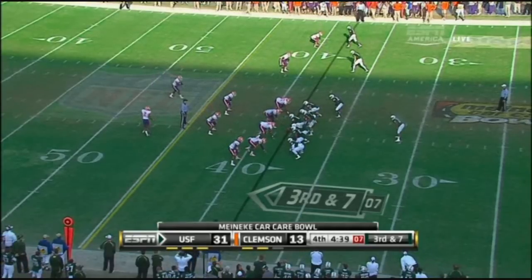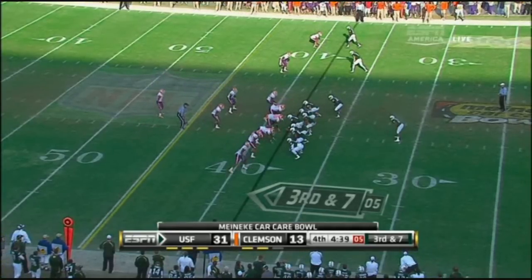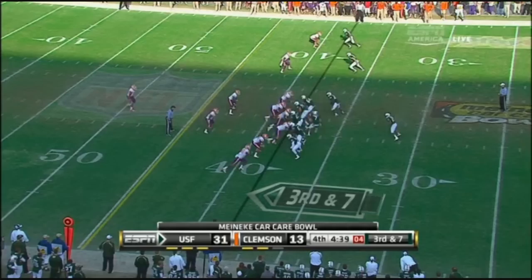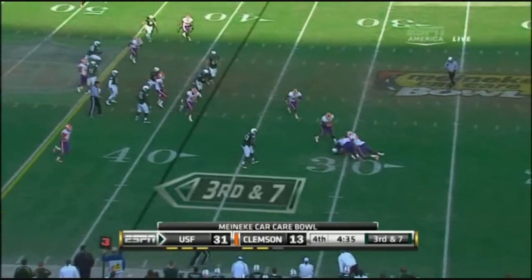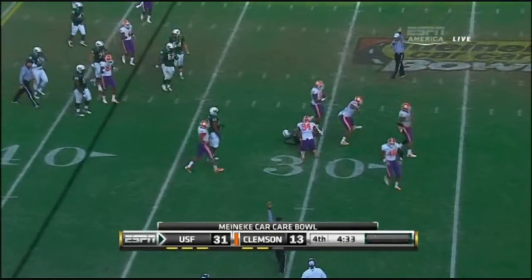So when your wife came home with those DVDs, did you actually watch them? No, I let her watch them. She's a coaches' wife — she's seen enough film. She probably said, 'Hey, the guy can play, you've got to take a look at Daniels.' Dropped on third down as she comes back and says...